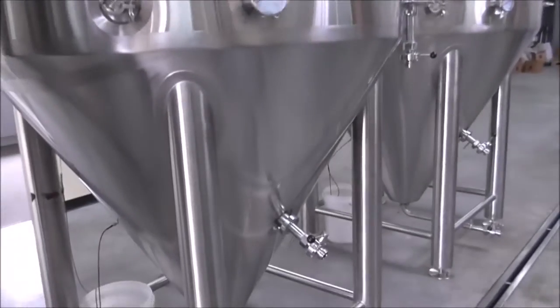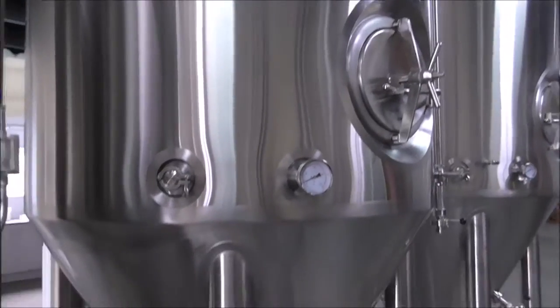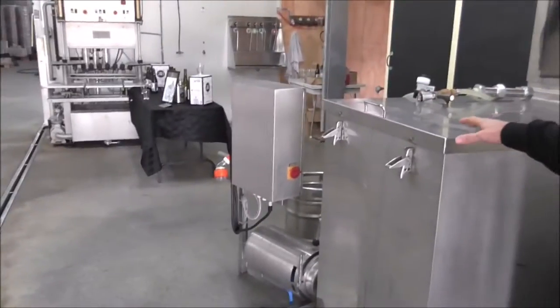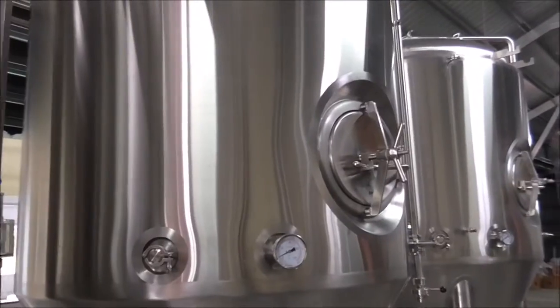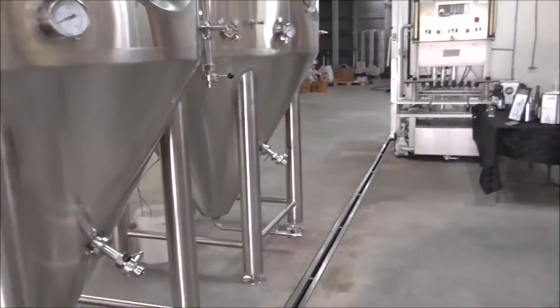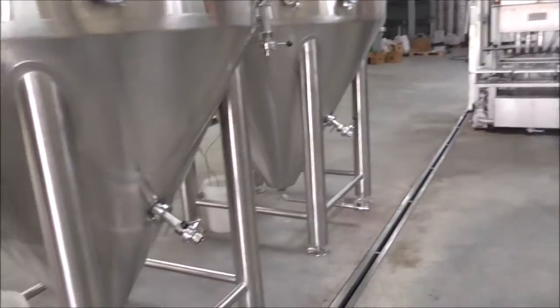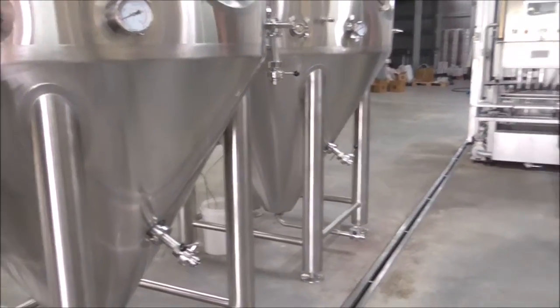We're cooling these two down at the moment - we want to transfer these into the chiller. These have got an internal jacket and we'll transfer these on Tuesday. Some people use glycol, but luckily the chilled water is okay at the moment. We're not sure if we'll need glycol - I'm hoping not because it's just the cost. With our old fermenters the water did the trick.